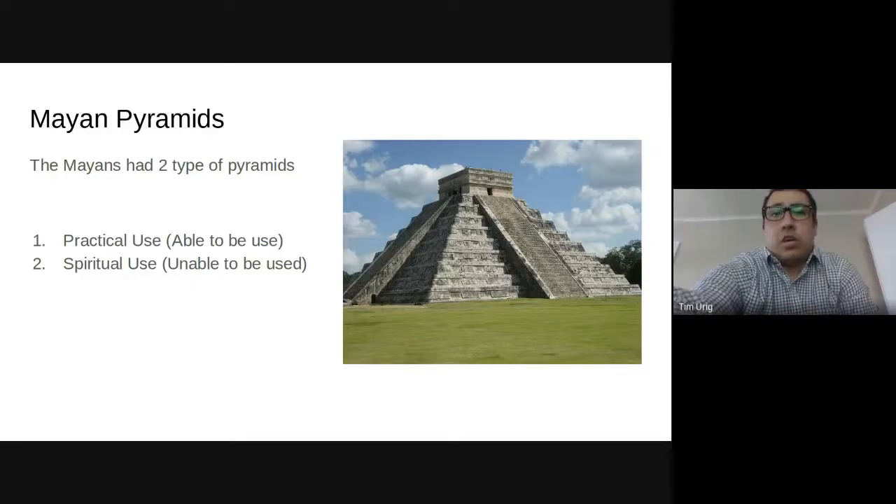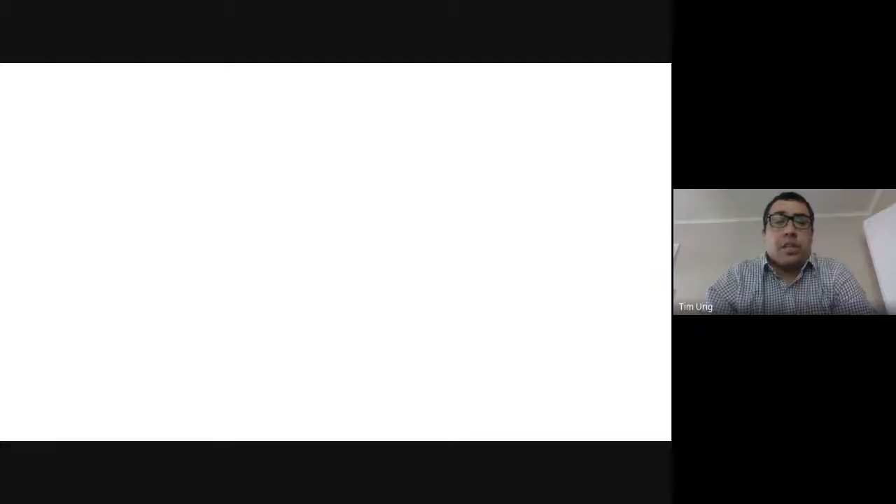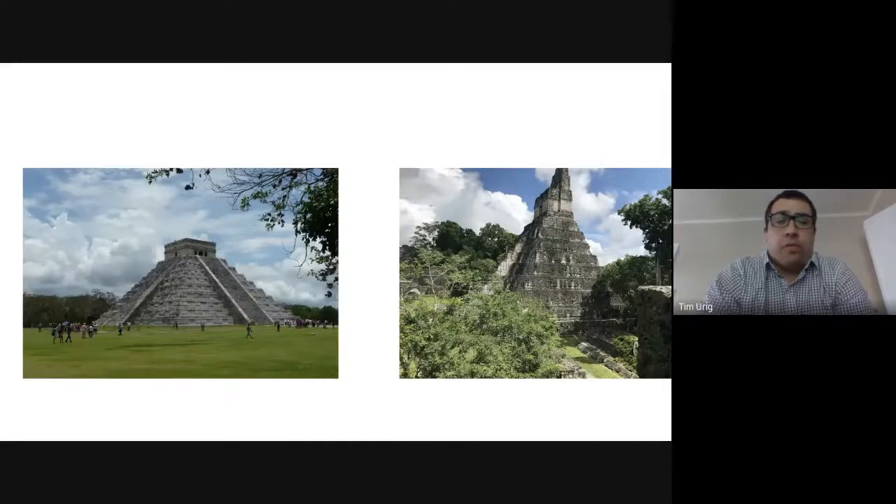We talked about the priests yesterday a little bit and what their jobs were. So when it came to these religious ceremonies, the priests would go on these pyramids and perform these sacrifices. The second one is more of a spiritual use — it was more for show, a sacred pyramid, really. Humans were not meant to climb on them or to touch them at all. These pyramids were built as a shrine to the gods. I have two pictures up here for you. The one on the left has a little building on top — that one was meant for the priests to go up and do sacrifices and religious ceremonies. The one on the right is a little bit more steep, and that's kind of how you can tell the difference between which ones were used for what reason.